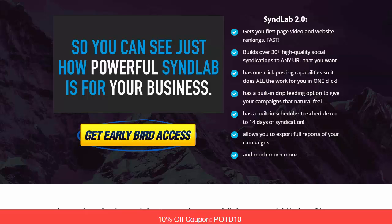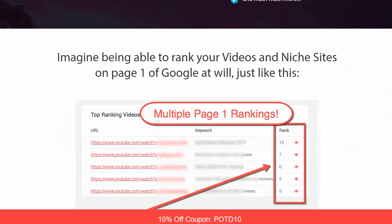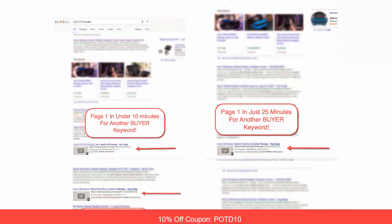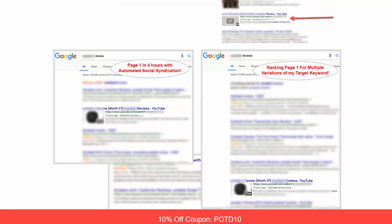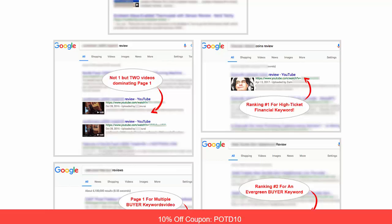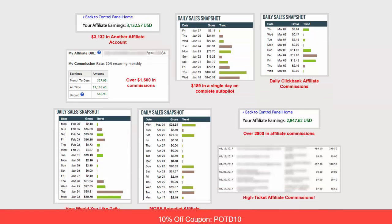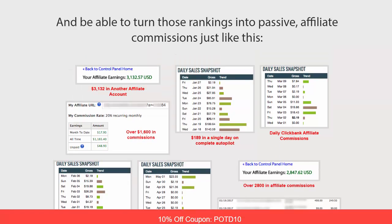It also has a built-in scheduler so you can have up to 14 days of syndication, and it allows you to export full reports of your campaigns and much more. Being able to rank your videos and niche sites like this, they get multiple rankings consistently on many different buyer keywords. When you have software like this working for you, it just makes life so much easier so you can turn those rankings into commissions.